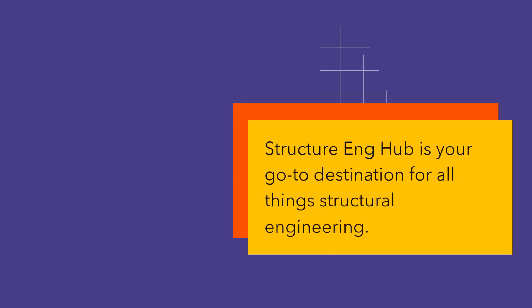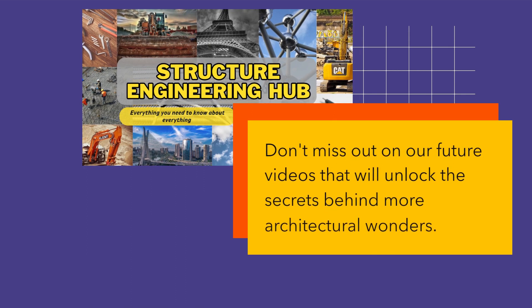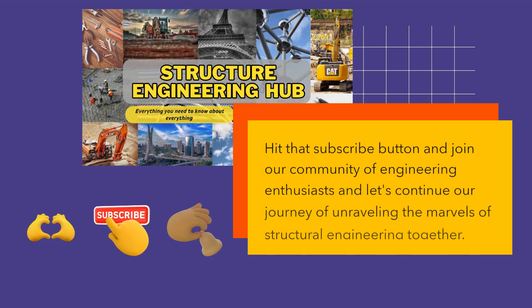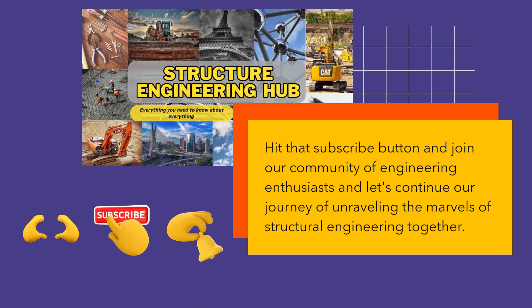Structure Eng Hub is your go-to destination for all things structural engineering. Don't miss out on our future videos that will unlock the secrets behind more architectural wonders. Hit that subscribe button and join our community of engineering enthusiasts, and let's continue our journey of unraveling the marvels of structural engineering together.